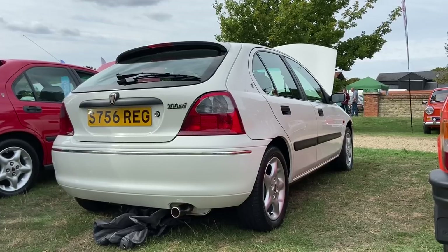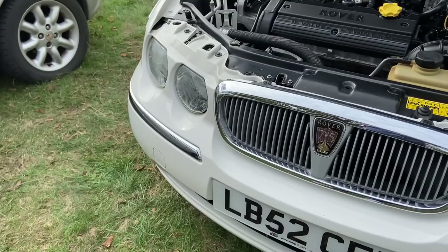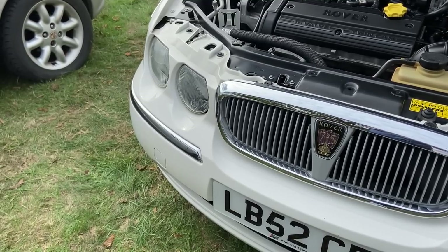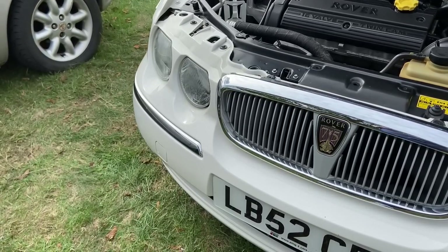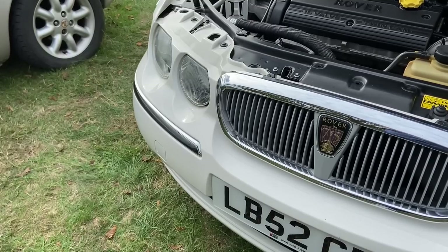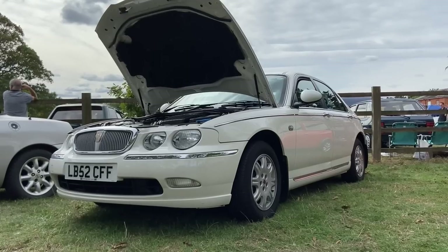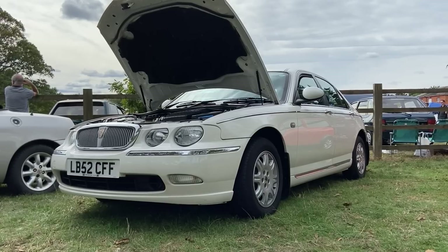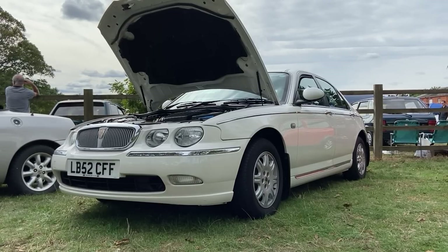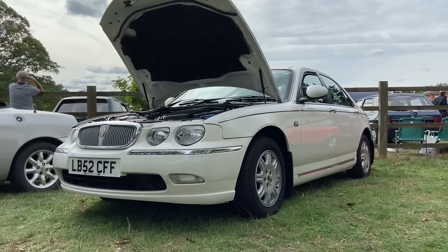But under BMW's ownership, that was turned on its head, because the next Rover to be launched was the 75. This is a car that is utterly unapologetic in its retro style, but it doesn't hark back to anything in particular — it's all its own style, and I love it. I really think these are beautiful cars, only matched by the Alfa 156 for the title of best-looking late-90s, early-2000s saloon car.